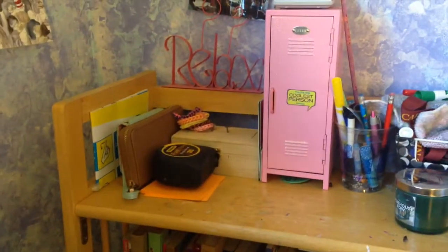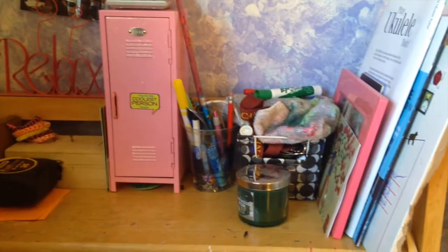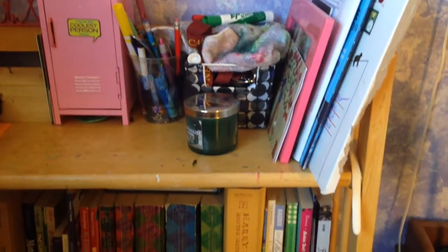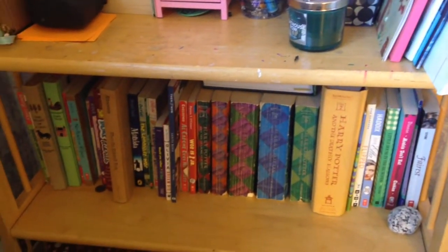And here's my bookshelf with my wallet and my little locker and expo pens and music and envelopes. And then down here, I have my books, which I really honestly don't read.